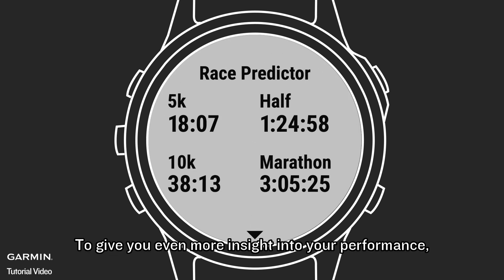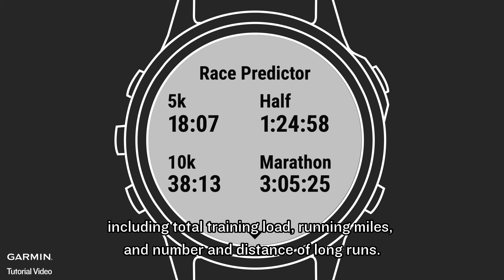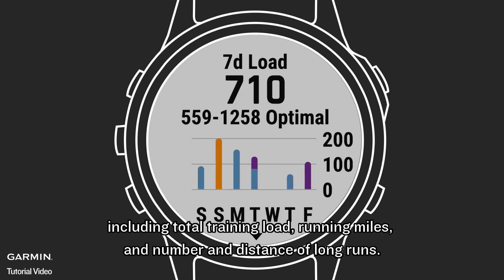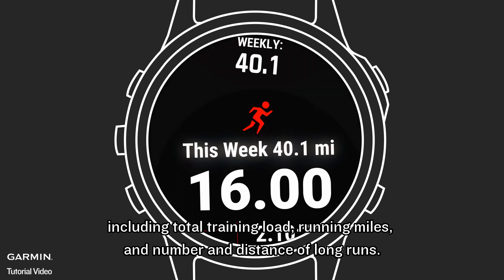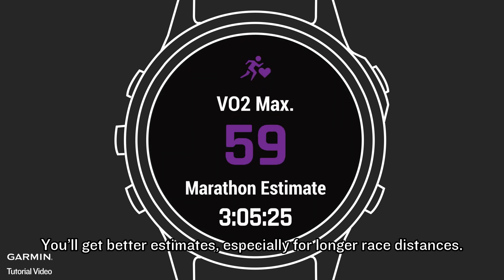To give you even more insight into your performance, our updated race predictor tool now factors in not only VO2 max, but also your actual training history, including total training load, running miles, and number and distance of long runs. You'll get better estimates, especially for longer race distances.